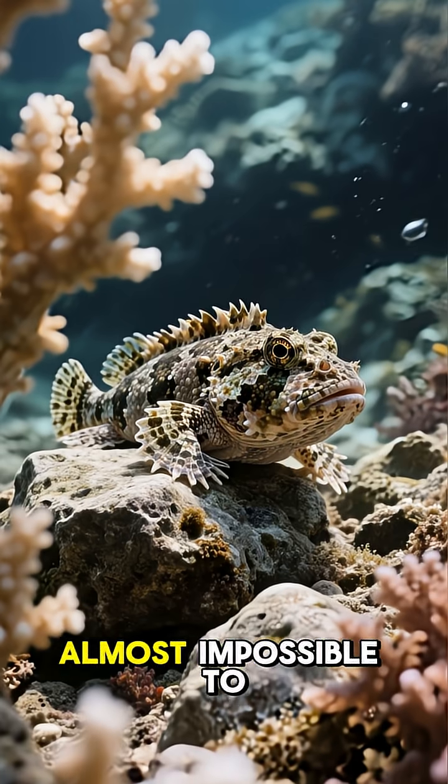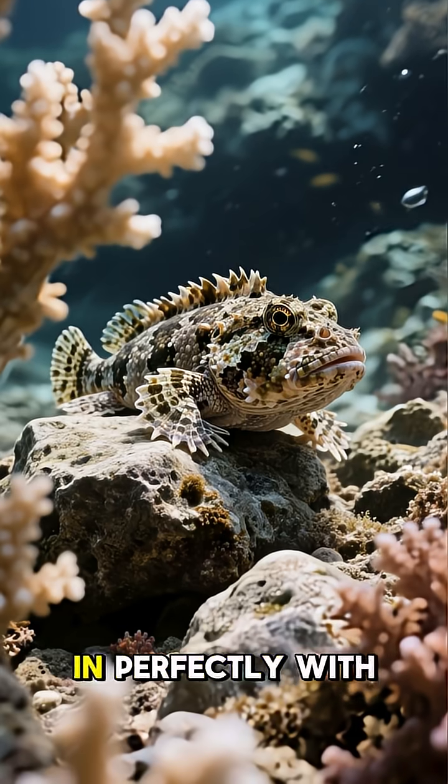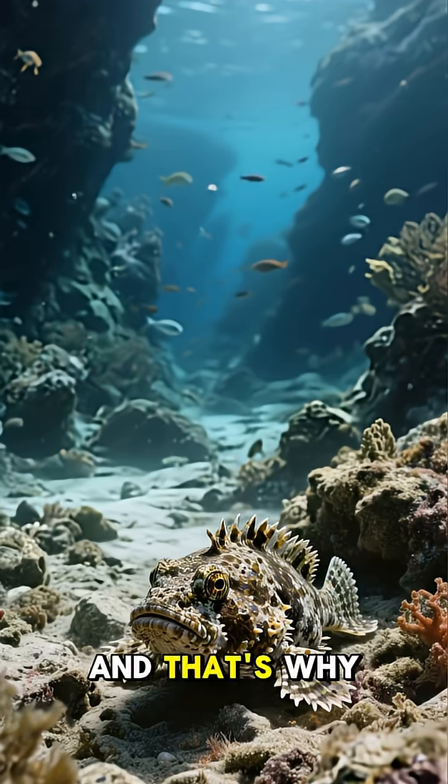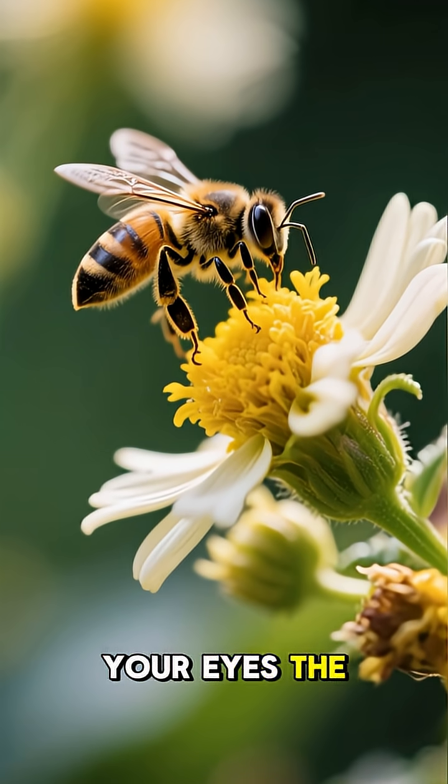And to make matters worse, the stonefish is almost impossible to spot. Its rough, rock-like skin allows it to blend in perfectly with its surroundings — and that's why, hey, I bet you didn't even see it. It was right in front of your eyes the whole time, wasn't it?